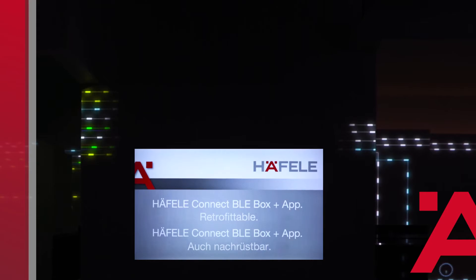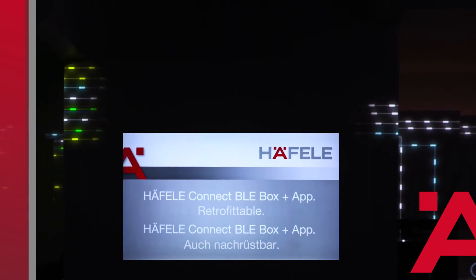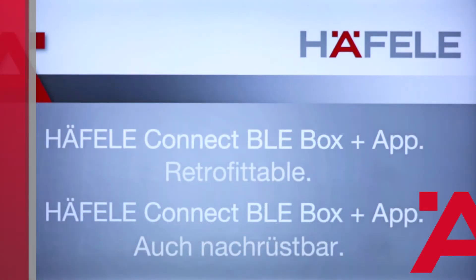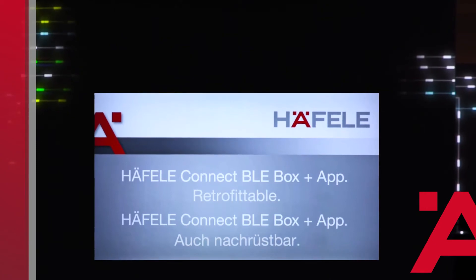This brings us to the next station on our little journey through time: smart furniture. That's not a dream of the future — the Hefele Connect BLE box and corresponding app are already a reality. The entire system is ready for series production, and it can also be retrofitted into any previously installed LUX systems.